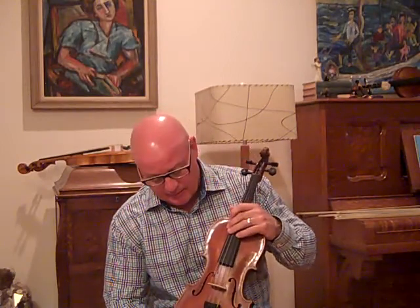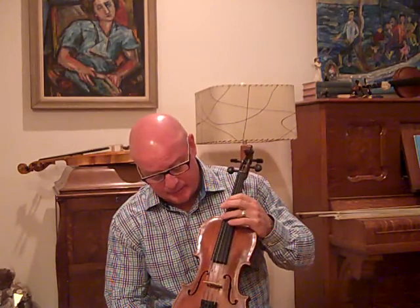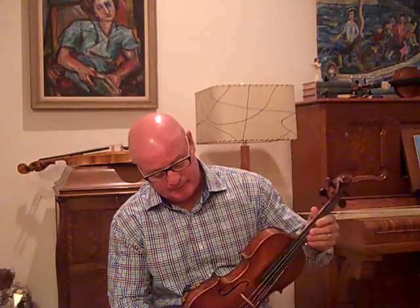So for bluegrass or old time, or just simply sitting around the house playing waltzes, this is a great fiddle. I'll be selling it reasonable — I can't give it away because I have a lot of time and work into this fiddle. But it was worth it and it turned out well. So this is 307. If you have any questions or you want to try this fiddle, please let me know. Thank you.